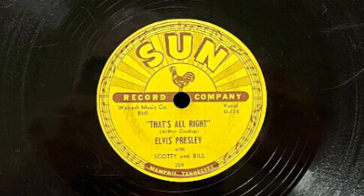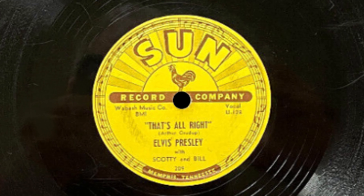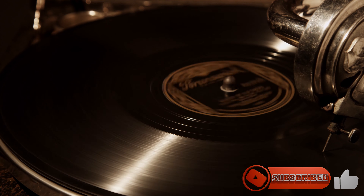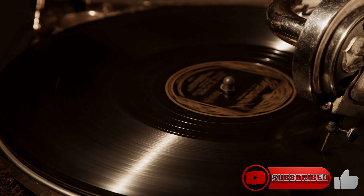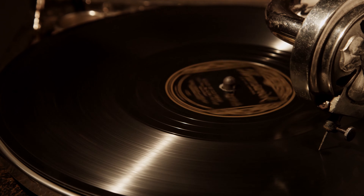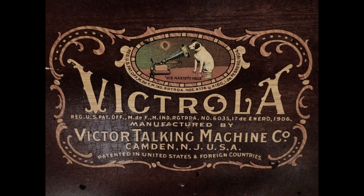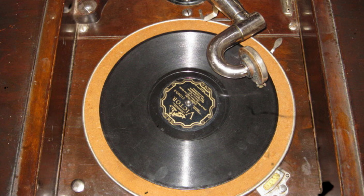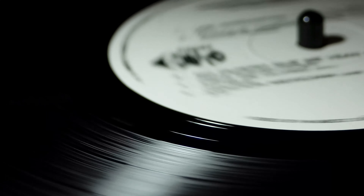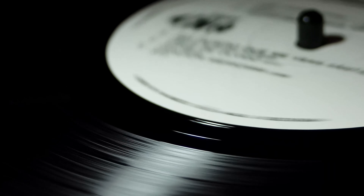The early part of the 20th century saw the standardization of the 10-inch, 78 revolutions per minute (RPM) records. These records could hold about three to five minutes of sound per side and became the main medium for commercial music releases. The Victrola by Victor's Talking Machine Company became a popular home phonograph, solidifying the gramophone's place in homes worldwide.